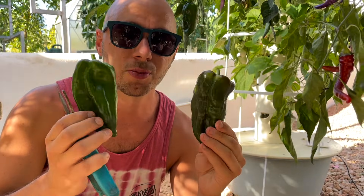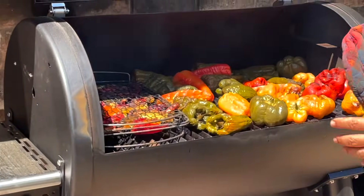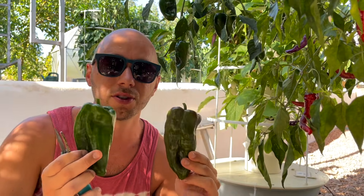Today we're going to be smoking these poblano peppers in our barbecue smoker and making a fermented smoked poblano spicy sauce.